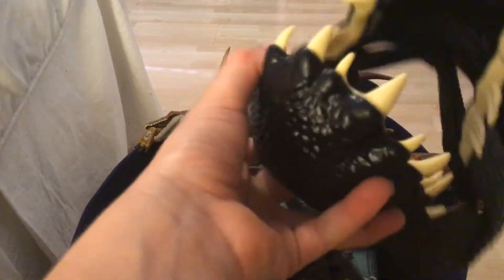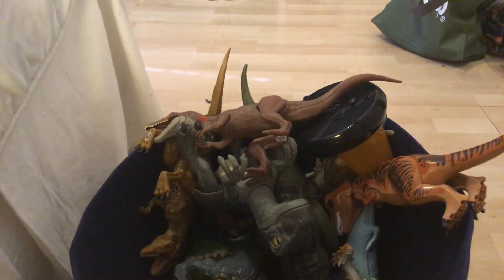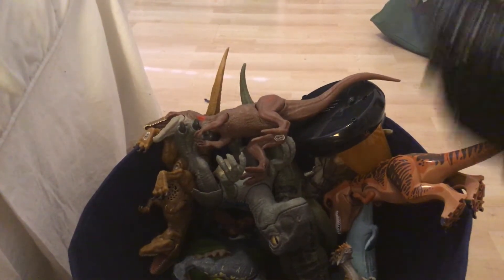Next we have a Jurassic World Fallen Kingdom mask, really cool. I'll just put it on right now. See, I just put the Jurassic World mask on — really cool mask.